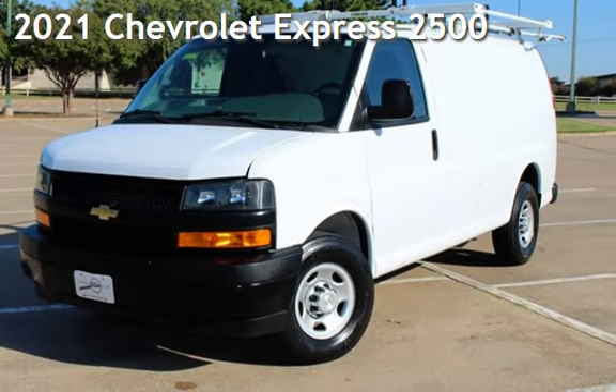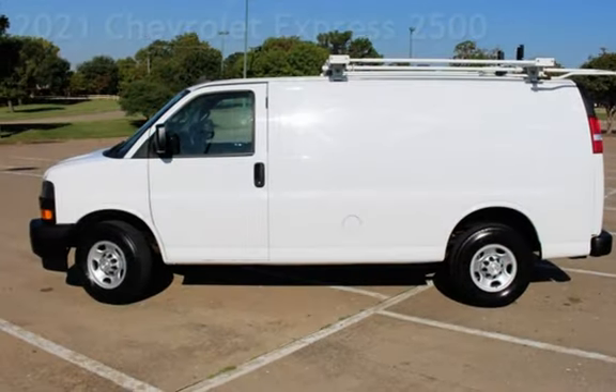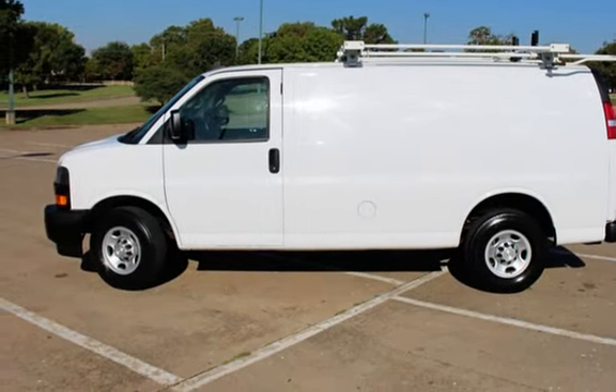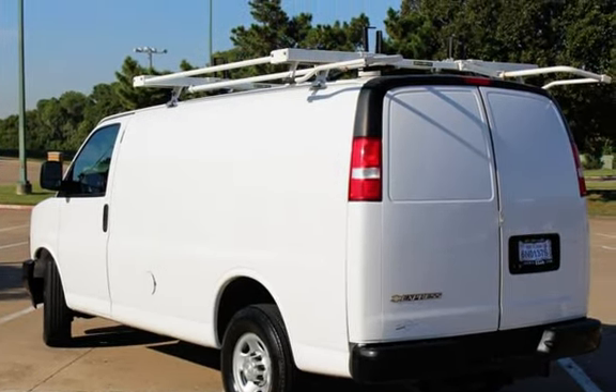Presenting a pre-owned 2021 Chevrolet Express 2500. This three-door van has an eight-cylinder, 6.6-liter V8 engine, with rear-wheel drive and an automatic transmission.